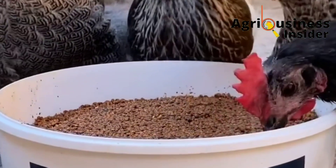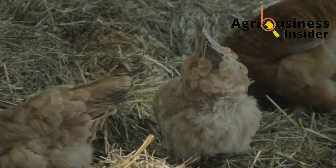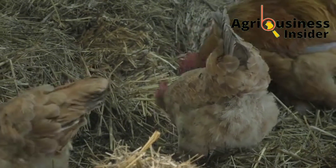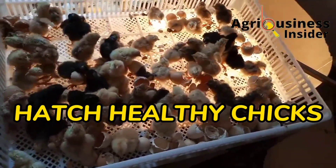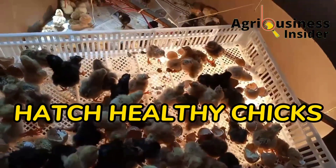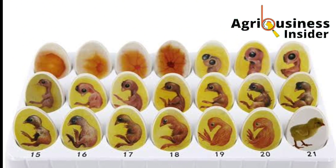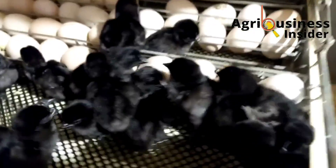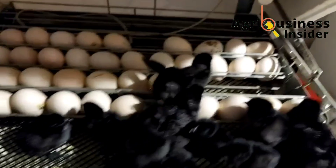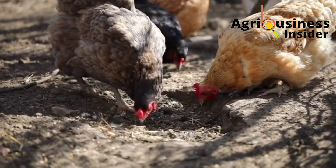The first mineral we're going to talk about is calcium. Calcium plays important roles in the chicken's body: it helps in building strong eggshells, development of strong bones, and hatching of strong and healthy chicks. If there is enough calcium on the eggshells, the developing chick during incubation can absorb that calcium, resulting in the hatching of a healthy and well-developed chick.